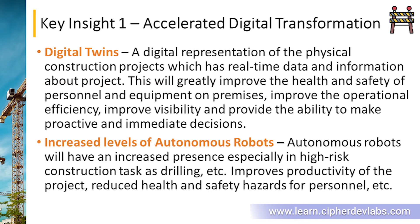Next we're going to see something called digital twins — basically a digital representation of a physical project which has real-time data and information about the project. This will greatly improve health and safety as well as the operational efficiency of personnel, equipment, and the entire building itself. It also provides the ability to make more proactive and immediate decisions, alerting the owner or operator of potential risks, breakdowns, and bottlenecks.